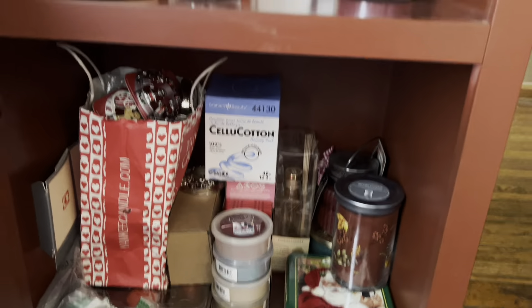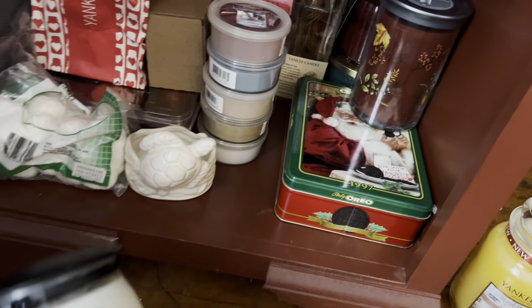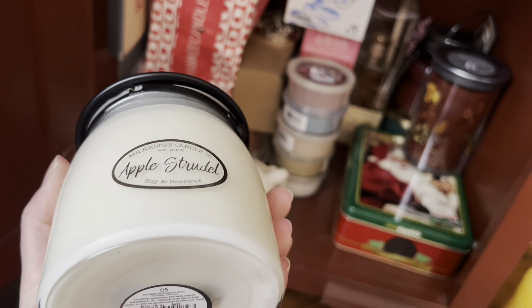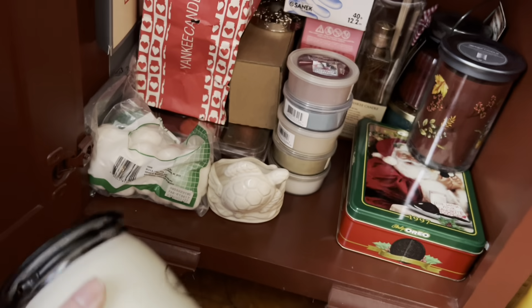Oh my! Apple Strudel in Milkhouse Candles — my little handle broke off. I think it can be squeezed back in there. But I have yet to burn one of these too; I think I got this one at Peddler's Village — the Apple Strudel.